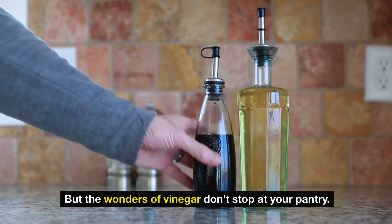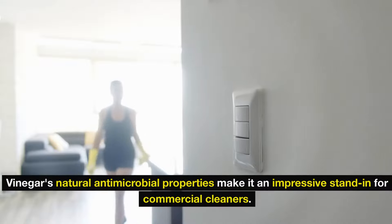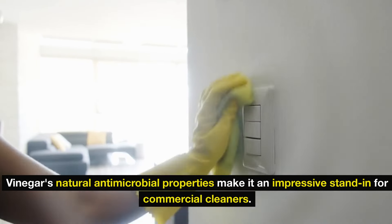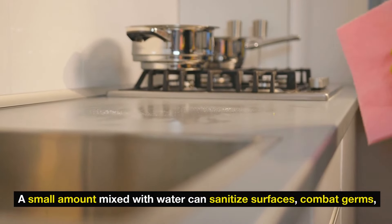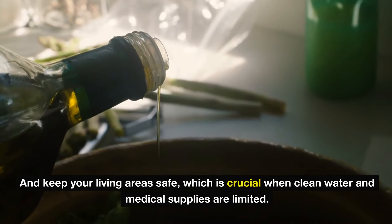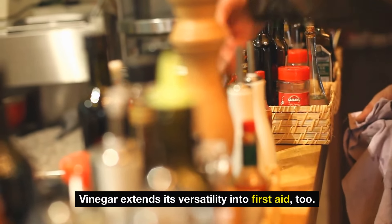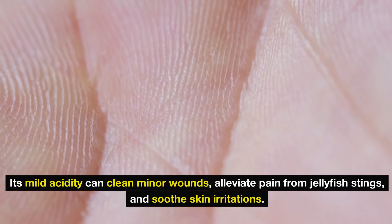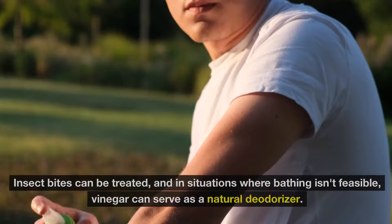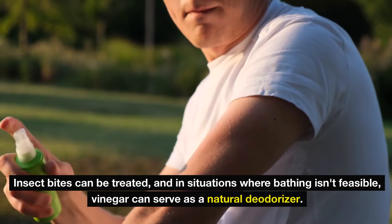But the wonders of vinegar don't stop at your pantry. In a world where cleaning products may be scarce, vinegar's natural antimicrobial properties make it an impressive stand-in for commercial cleaners. A small amount mixed with water can sanitize surfaces, combat germs, and keep your living areas safe — crucial when clean water and medical supplies are limited. Vinegar extends its versatility into first aid too: its mild acidity can clean minor wounds, alleviate pain from jellyfish stings, and soothe skin irritations. In situations where bathing isn't feasible, vinegar can serve as a natural deodorizer.